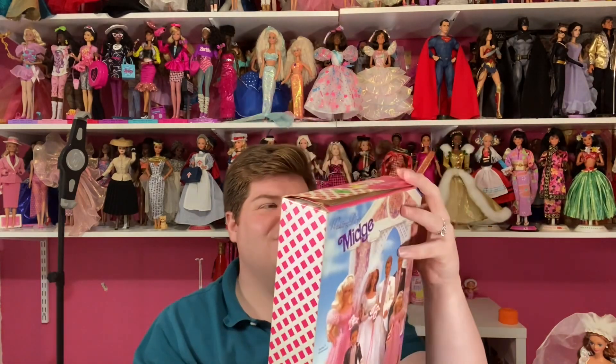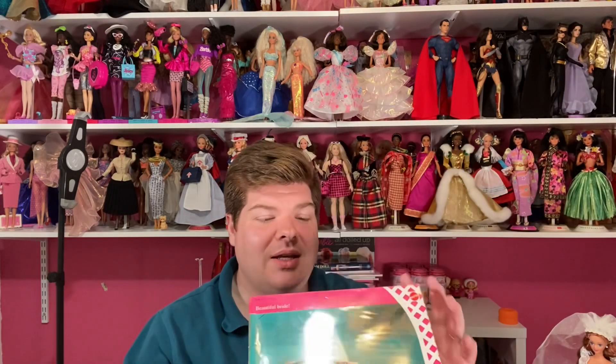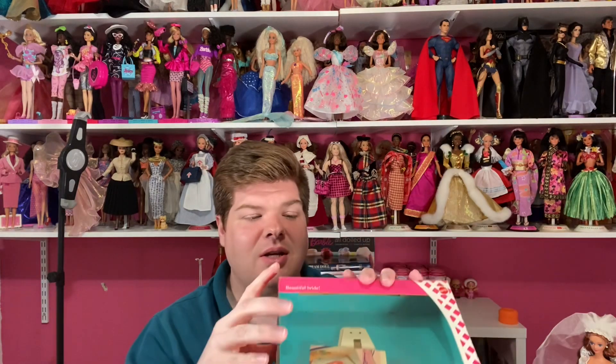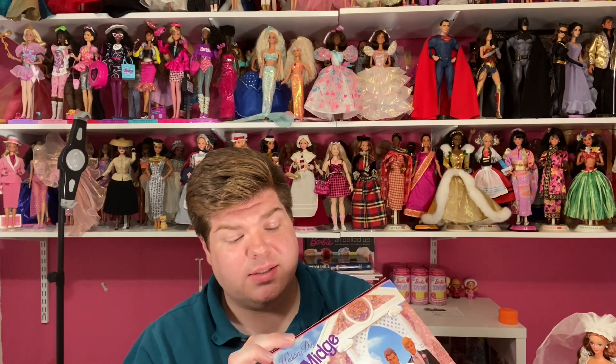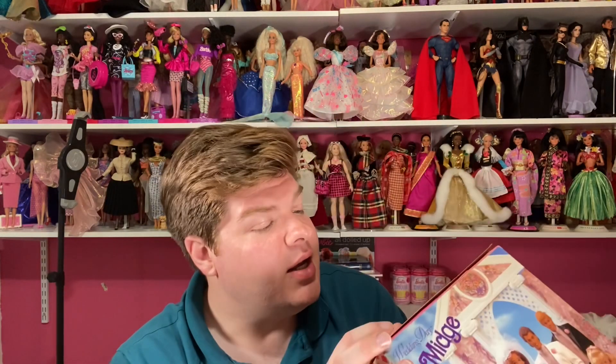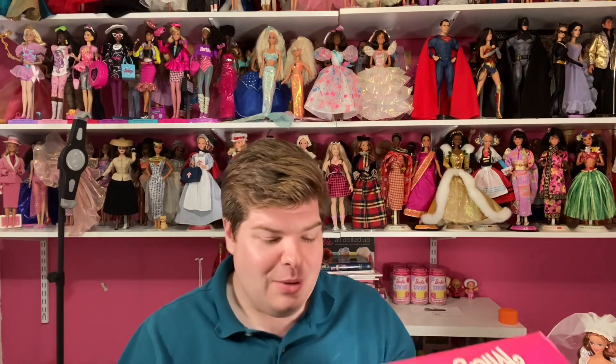I love that it says 'Beautiful Bride' up here on the box. This is from 1990 and says 'Wedding Day Midge.' Interestingly, you can still see the original price tags — apparently she was originally $15 at Walmart, then got marked down to four dollars! Some lucky person bought this doll new in box for four dollars, and the quality is incredible. If only there was a time machine — I would go back and buy multiples of these dolls. But that is my review today on Wedding Day Midge.